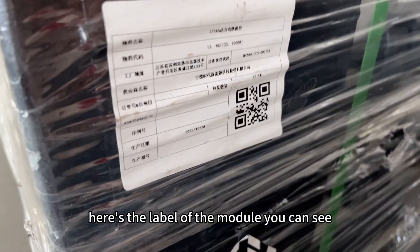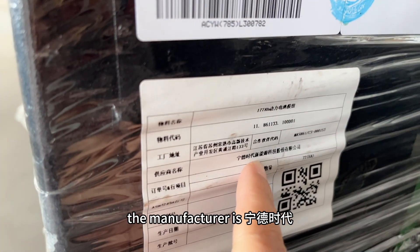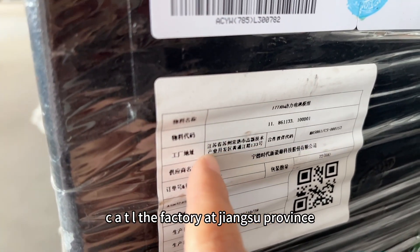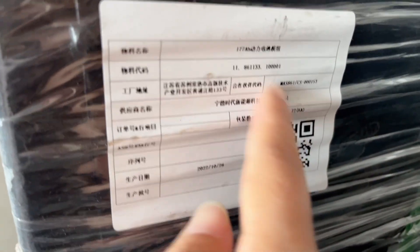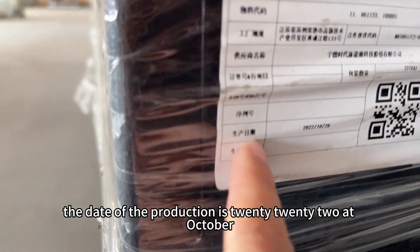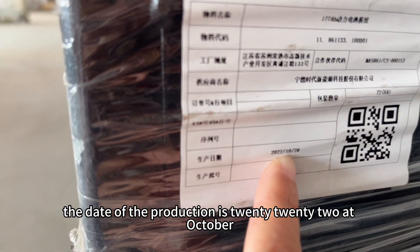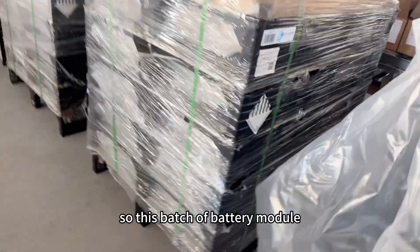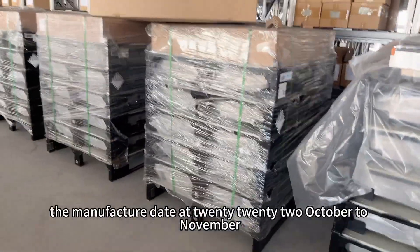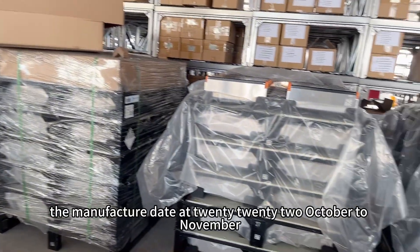Here's the label of the module. You can see the manufacturer is CATL — C-A-T-L — with the factory in Jiangsu Province. The production date shown is 2022 October. So this batch of battery modules has manufacture dates ranging from 2022 October to November.